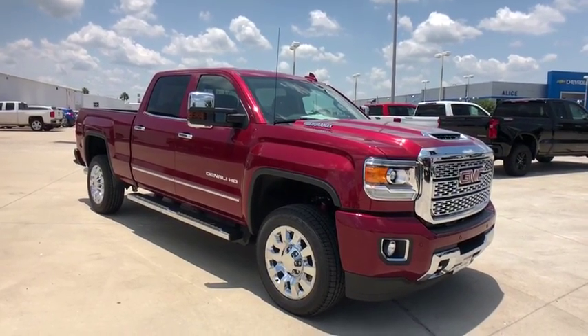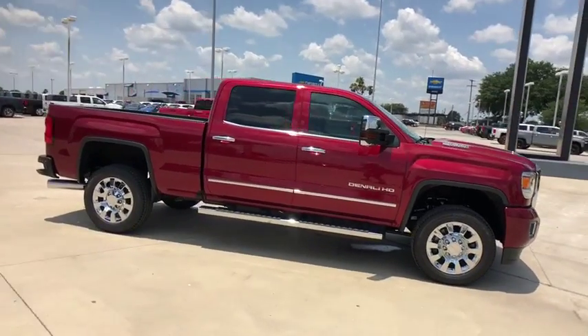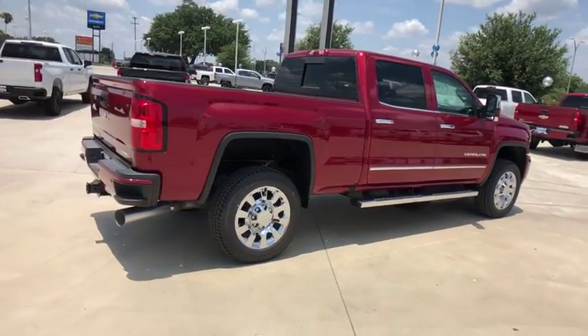2019 GMC Sierra 2500 HD. The GMC Sierra 2500 HD has all your workhorse basics covered. This vehicle has less than 100 miles.